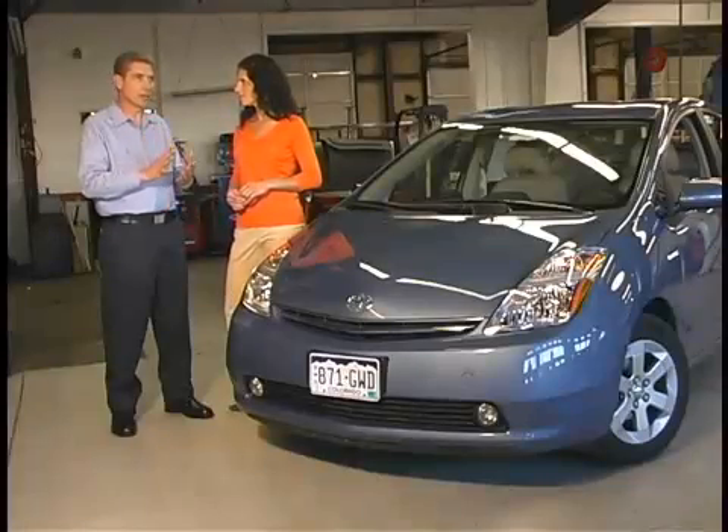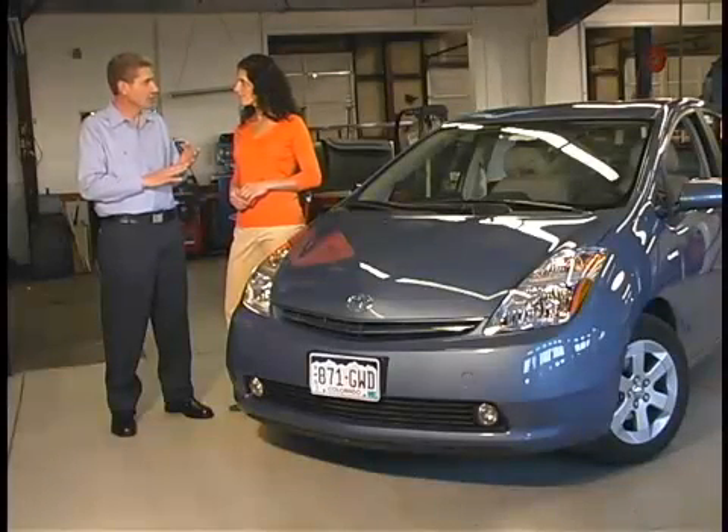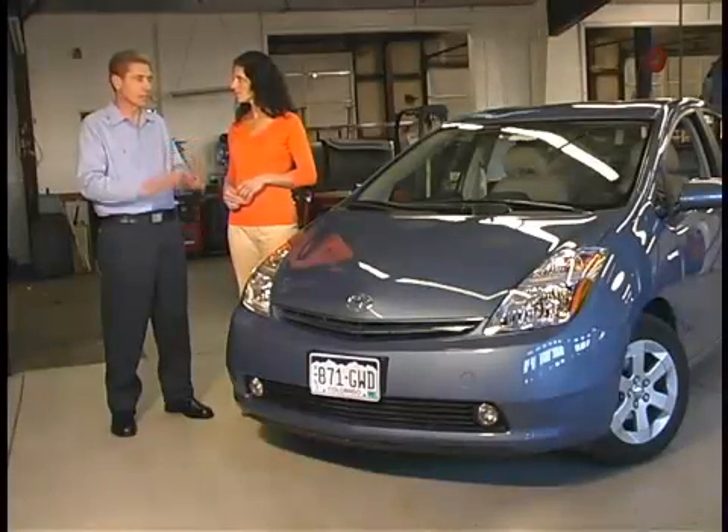The environmental benefits of hybrids are unmatched. The vastly improved fuel economy means you're burning a lot less fossil fuel, which has all kinds of advantages when it comes to the environment. And the emissions emitted by a hybrid vehicle are a fraction of what they would be on a normal car. So environmentally, these things can't be beaten.